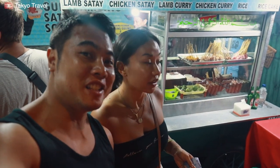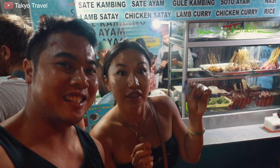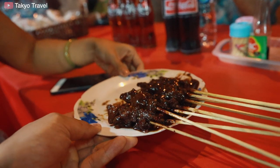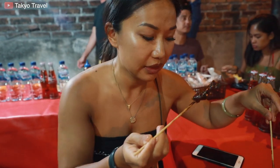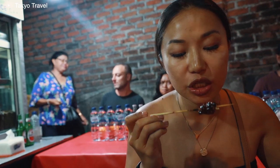We have to choose wisely because we only have one stomach. We're getting one order of lamb satay — ten skewers of lamb. Look at this! So that's one order, guys — it's 25k for ten skewers like this, and it's lamb meat. It's really good, the sauce is sweet.